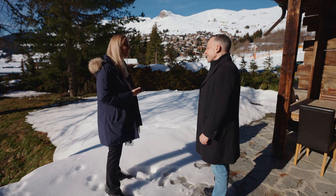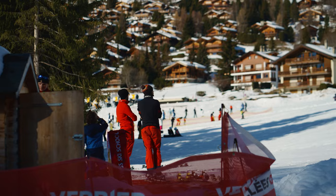This is what I meant by ski-in, ski-out. The chalet is located right by the ski slope.